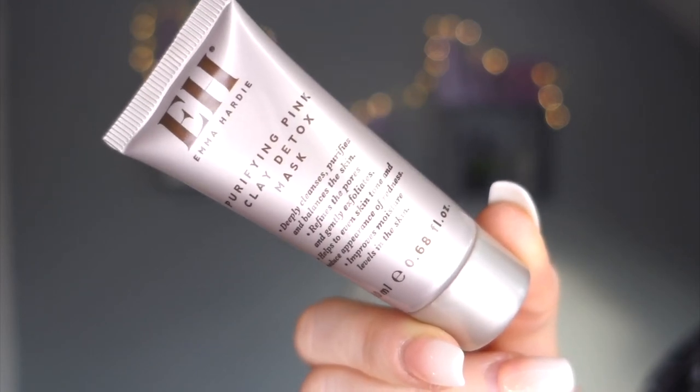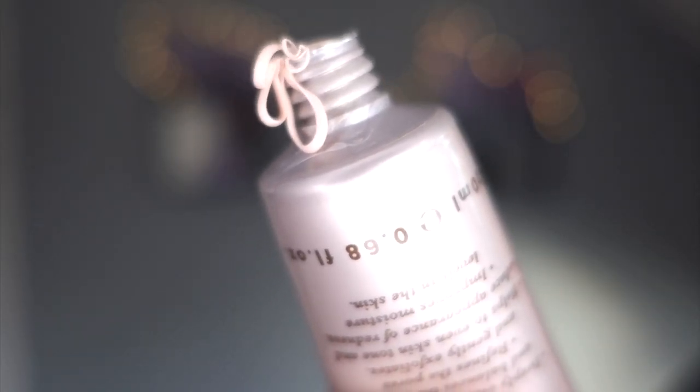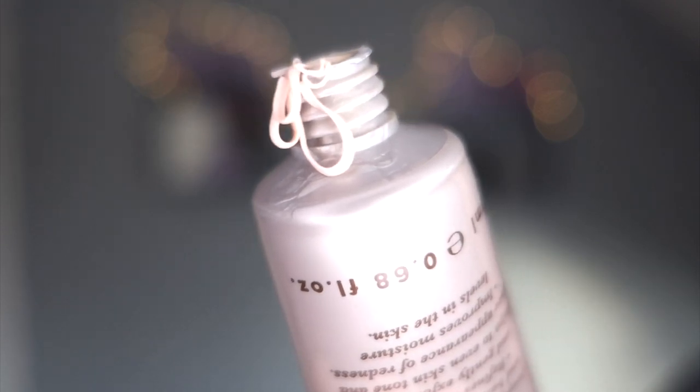Day fourteen - Emma Hardie purifying pink clay detox mask. I'm a big fan of the Sand and Sky pink clay mask but it's expensive and I've run out. This deeply cleanses, purifies and balances the skin - I suffer from oiliness and blackheads and find that pink clay masks really help. Look at that - cute and pink. I can't wait to put that on and make my pores go away.